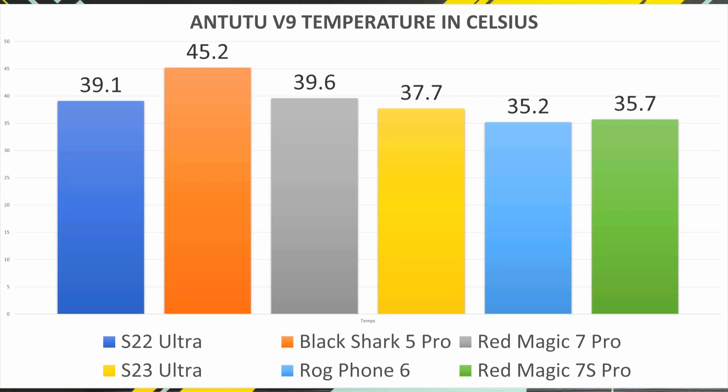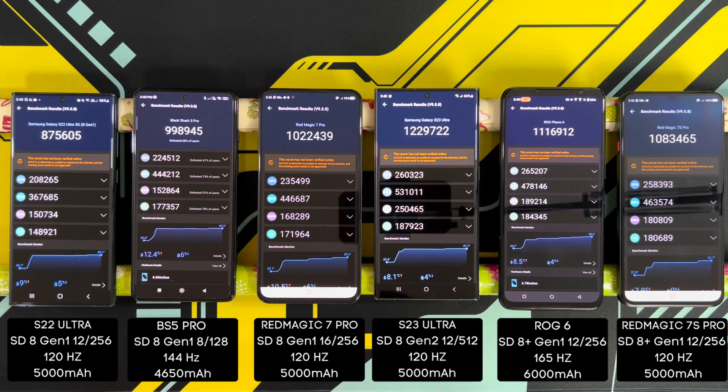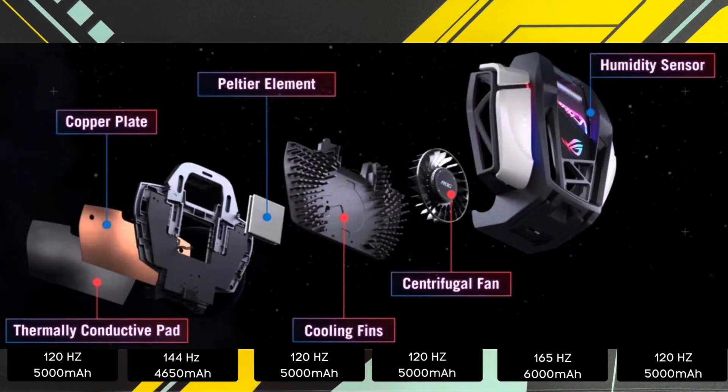The Red Magic 7 Pro came in at 39.6 degrees, then the S22 Ultra at 39.1 degrees Celsius, followed by the S23 Ultra at 37.7 — not hitting 40 degrees, which is good. 35.7 on the Red Magic 7S Pro. Really impressed with the ROG Phone 6 — take note, it doesn't have an internal fan, so for it to hit that high score while having one of the lowest temperatures is very impressive. And the ROG Phone 6 does have the new Aero Active Cooler 6, so you can turn on X Mode Plus which will increase the score by a lot with a proper cooling fan attached.